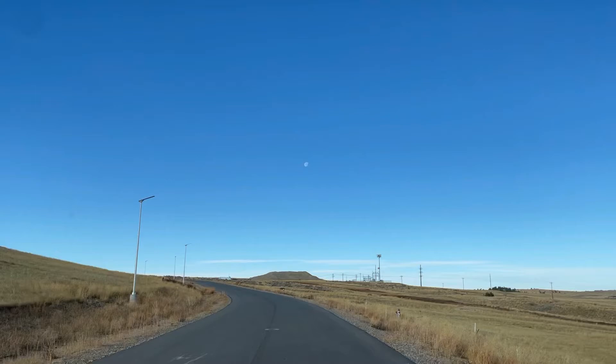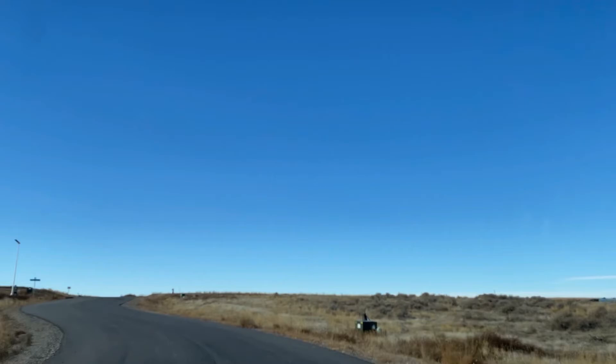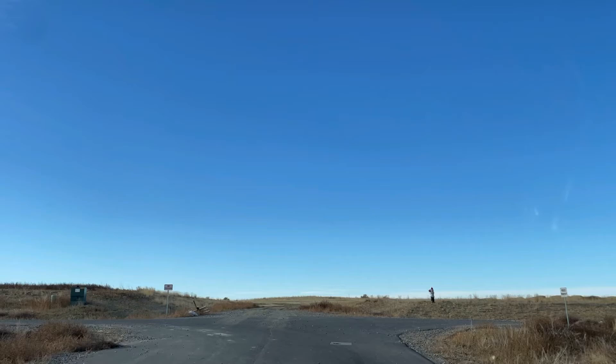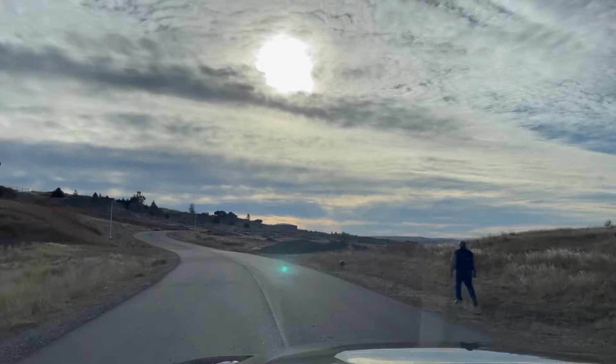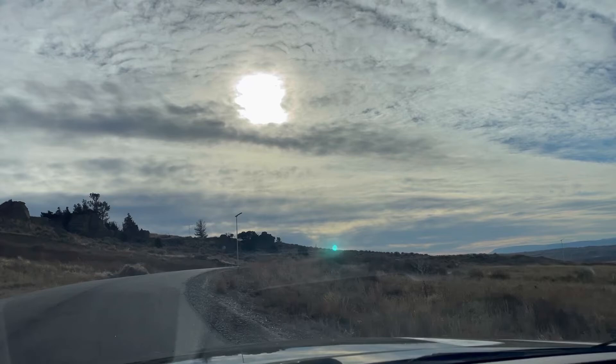You can definitely tell that this is big sky country in the Bar 11 subdivision. Even though it's mid-morning right now, the sunsets in this neighborhood are amazing — they are so beautiful. The sky is so pretty, especially up here on these lots on Windy Point Way.